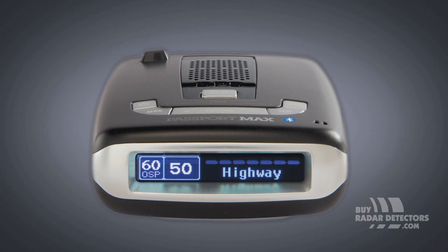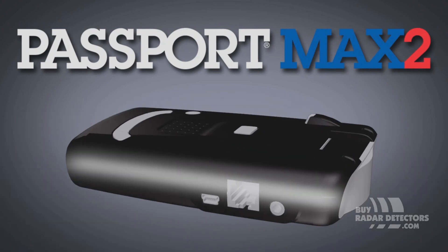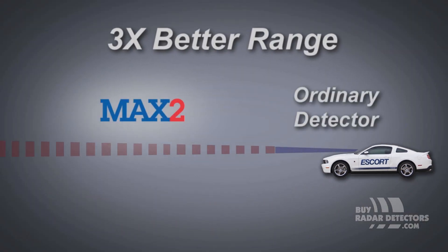The world's first and only all-digital radar detector just got better. Passport Max 2 is a quantum leap in technology with active digital signal processing that gives you incredible range — three times better than ordinary detectors.